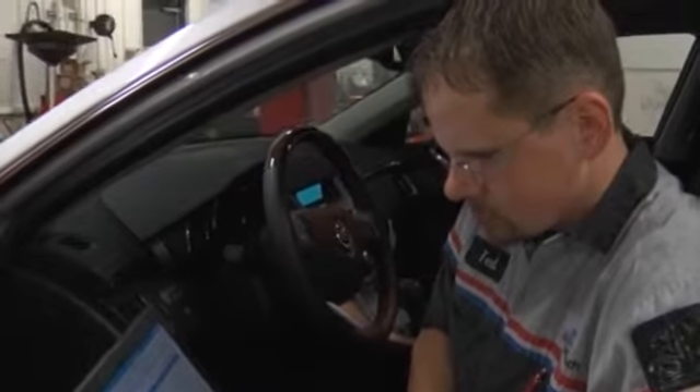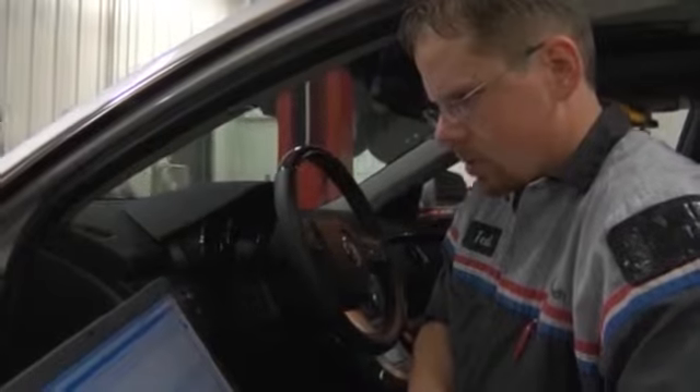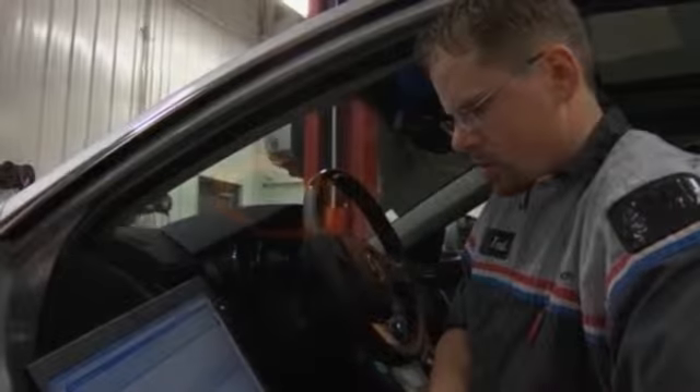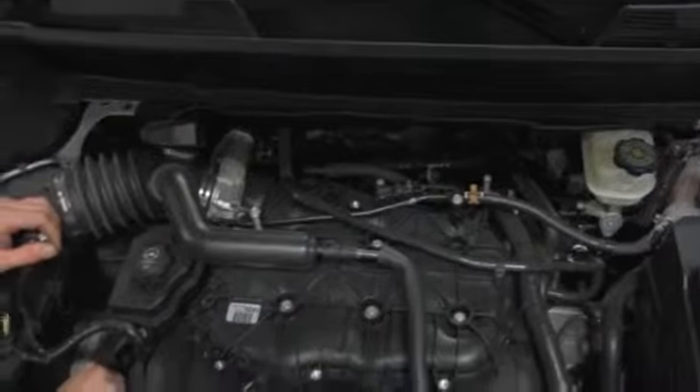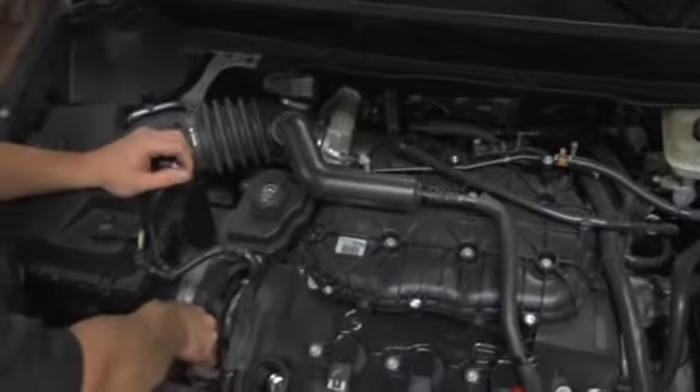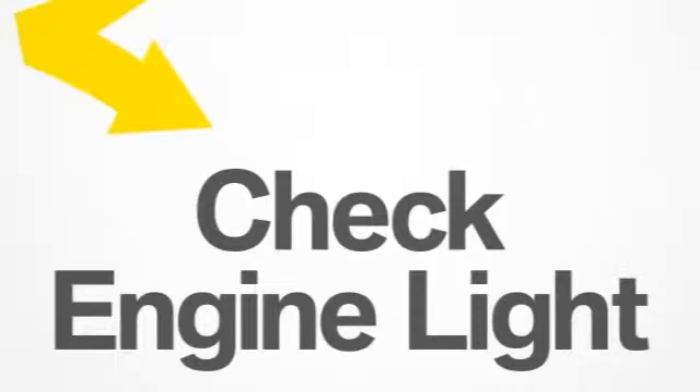An experienced technician will do a check engine light diagnosis, pinpoint the exact cause, and advise you of any needed repairs. Once your vehicle is fixed, we'll shut off the light and get you back on the road. So if your dash is illuminated by a check engine light, don't wait for a system failure to look into it. A visit to our service center could help you avoid costly repairs and help keep your vehicle running smoothly.